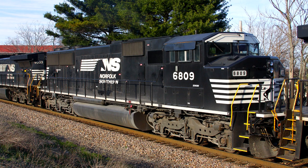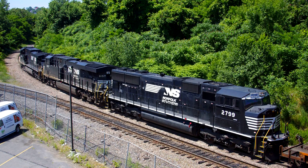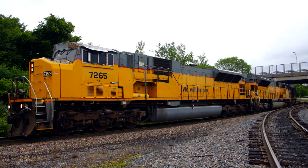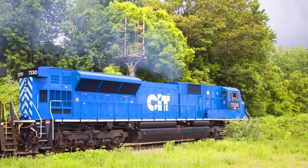In 2014, the Norfolk Southern acquired 9 ex-Burlington Northern Triclops SD60Ms, 3 ex-New York Susquehanna and Western SD70Ms, 7 ex-Santa Fe SD75Ms, and 100 ex-Union Pacific SD9043MAX. The SD9043MAXs, of course, were to be used as the cores for NS's SD70ACU rebuilding program.